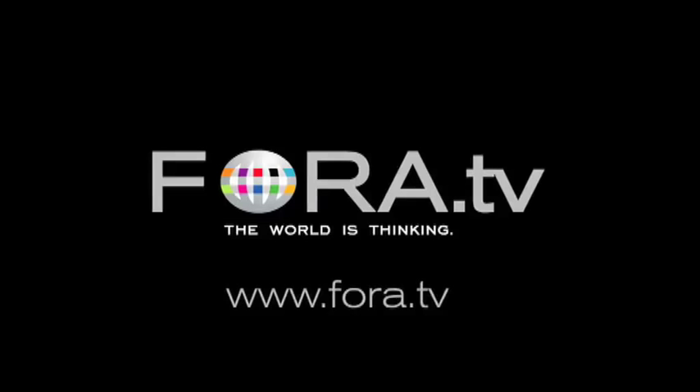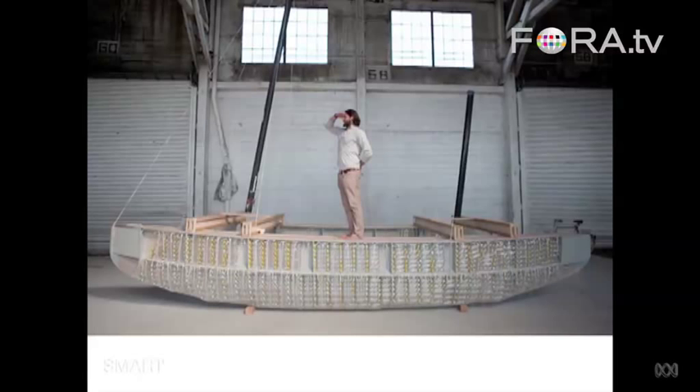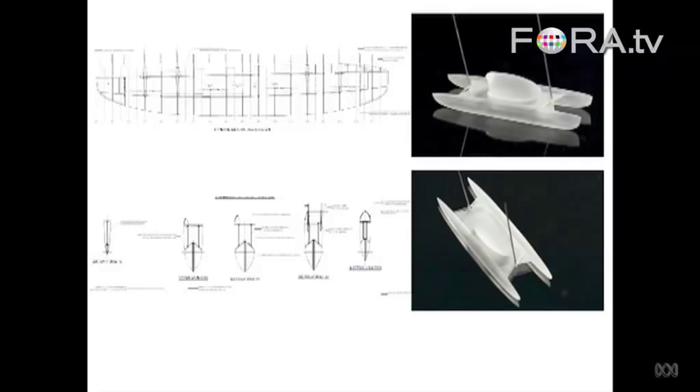This was before we even figured out what the superstructure material was going to be. This was Andy's early, early design, and he actually came up with — let me just jump through here — here's some naval architecture drawings. That was our second model we made. That model was based on his drawings, and he could only really do that once we started to figure out the properties of the material that we could use for our superstructure.